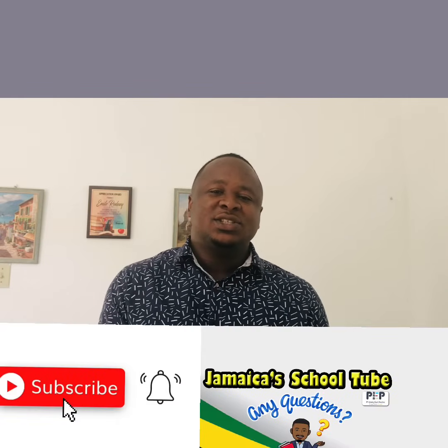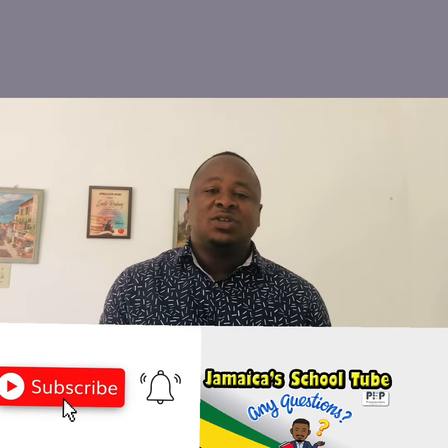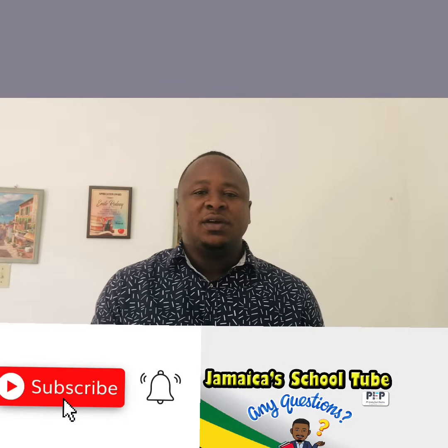Thank you for watching the video guys. Don't forget to like, share, and subscribe, and hit that bell notification so when a new video is uploaded, you're the first to see.